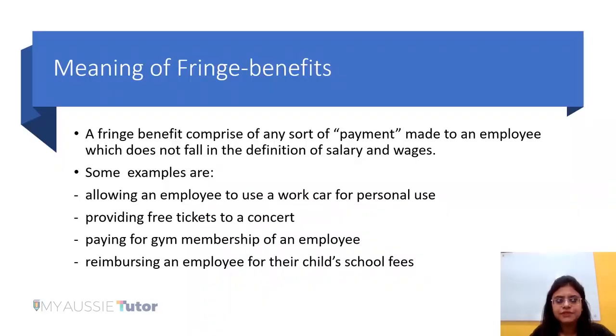Before we proceed, it is important to understand what exactly is meant by fringe benefits. A fringe benefit is any sort of benefit or payment made to an employee by the employer which is apart from salary or wages — it does not fall within the definition of salary and wages. The first point of identification is to check whether that payment would ordinarily fall within the definition of salary or wages. If yes, it will not be regarded as a fringe benefit.